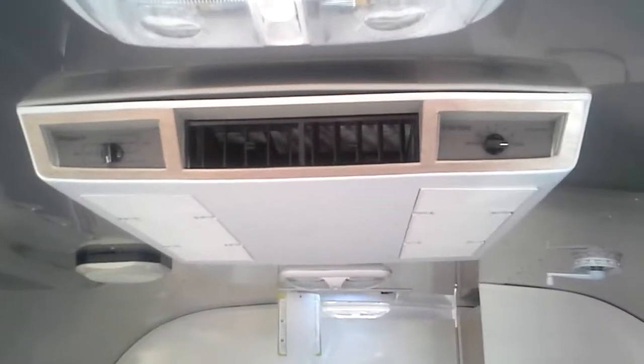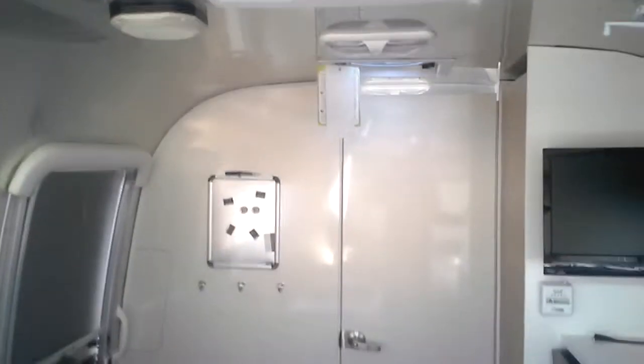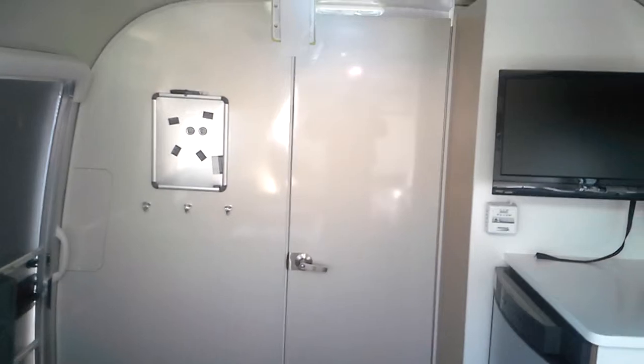One thing duly noted is that the air conditioner in this model is controlled at the AC unit itself — it's not controlled on a wall thermostat. Hope this helps, and we hope to see you soon. Have a great day!